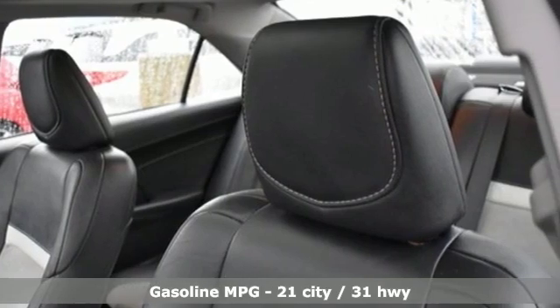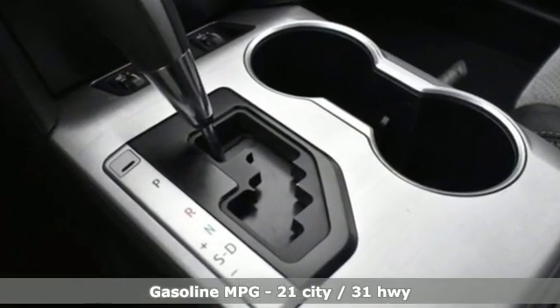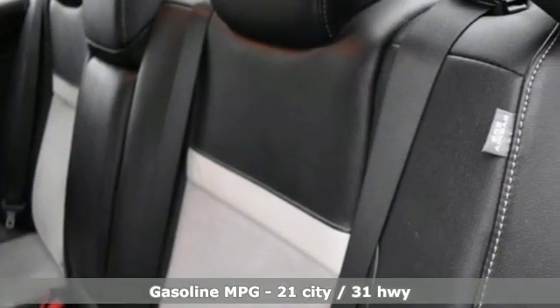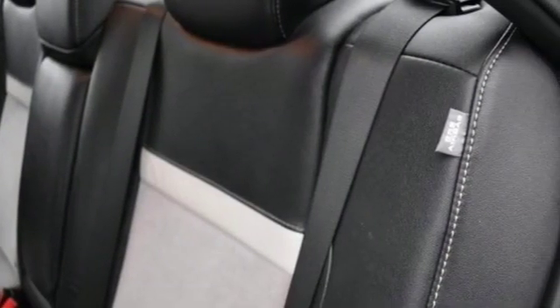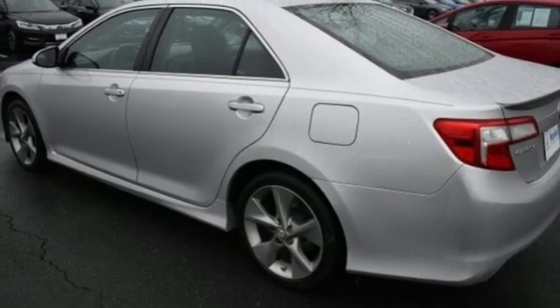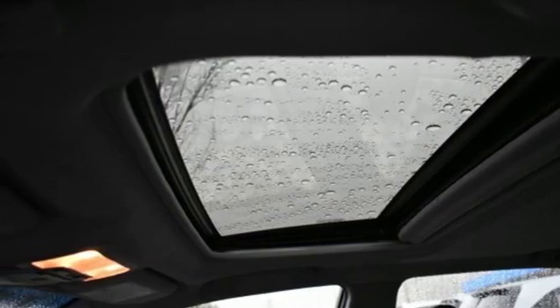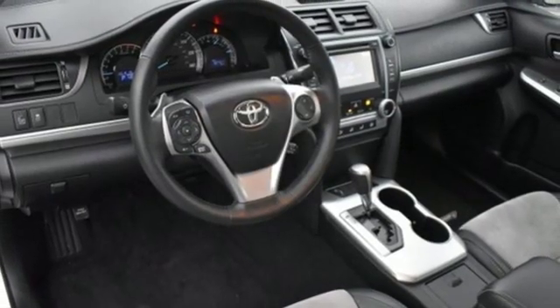It boasts an impressive list of features like these: streaming audio, doors and push button start proximity key, manual tilting steering column, wireless phone connectivity, manual telescoping steering column, V6 engine, aluminum wheels, gas pressurized shocks, and power heated mirrors.